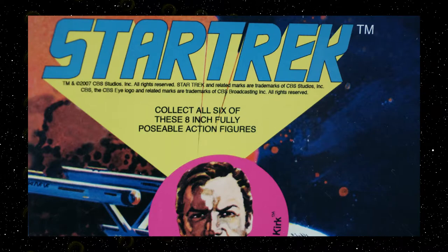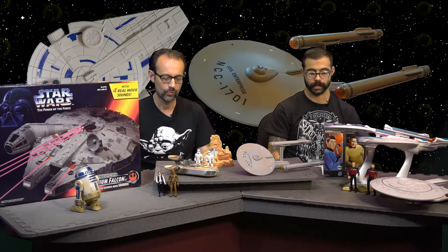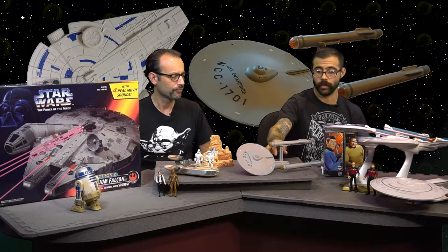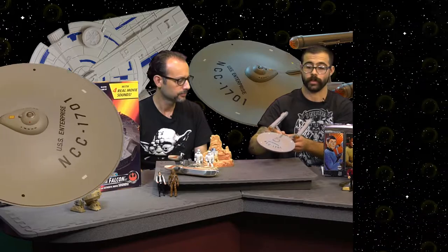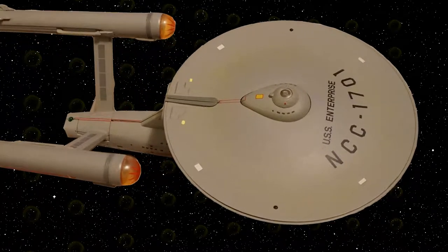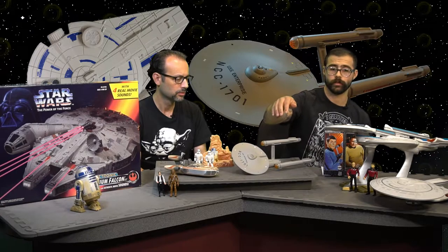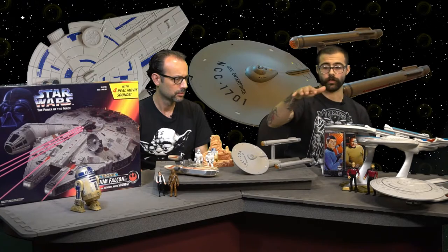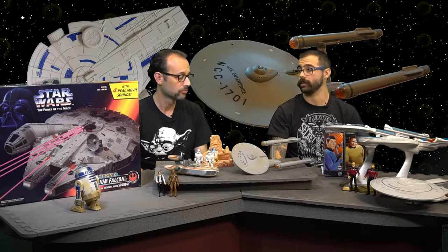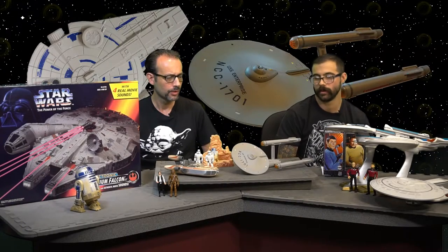Star Trek first aired in '66 and it was in syndication for quite a few years, so there were no real toys produced until 1974. But these toys are from much more recent years. This is the first Enterprise ship from the original series, made by Diamond Select — it's really nice and electronic as well, with some lights. These are all USS Enterprise ships from the original series and the next generation, from Playmates toys, which did the majority of the Star Trek figures. The Enterprise is very iconic and it's a nice looking ship.